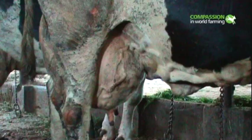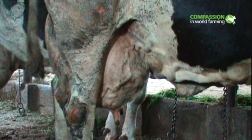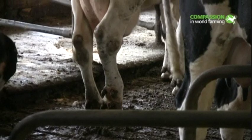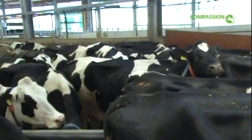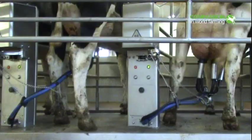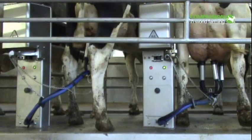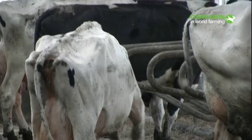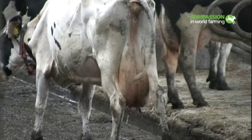Some cows suffer from swollen joints, or sores and wounds. Others are lame, which can cause great pain. Today's cows are pushed to such high milk yields that many suffer from a range of health problems, including lameness and disease. The pressures on these high-yielding cows are so great that many are utterly worn out after just three or four milk cycles and are prematurely culled.